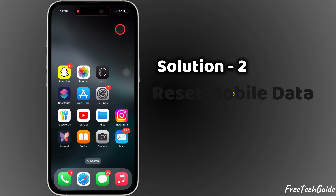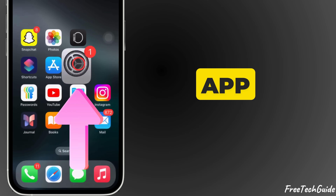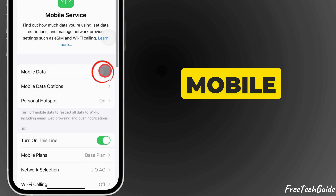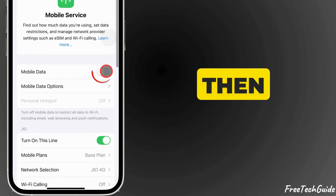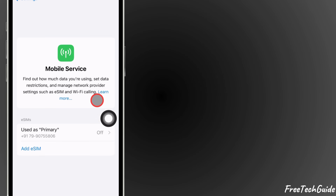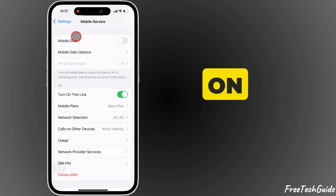Solution 2: Reset mobile data. Open the Settings app and tap on Mobile Service. Toggle Mobile Data off, wait a few seconds, then turn it back on. If using an eSIM, toggle the SIM line off and on as well.